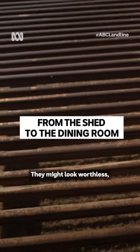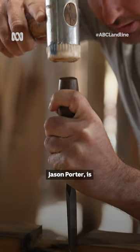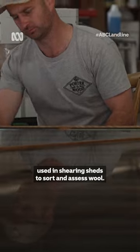They might look worthless, but even wobbly wrecks like this, bought at auction in Victoria, cost thousands. Jason Porter is now known for restoring old wool tables, used in shearing sheds to sort and assess wool.